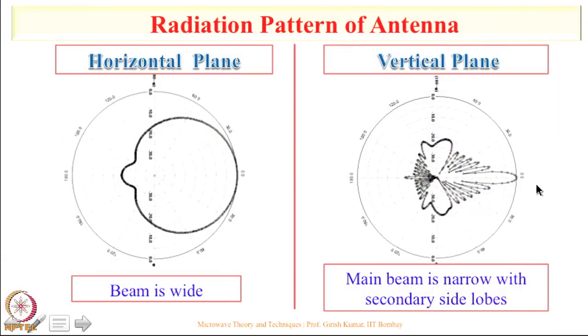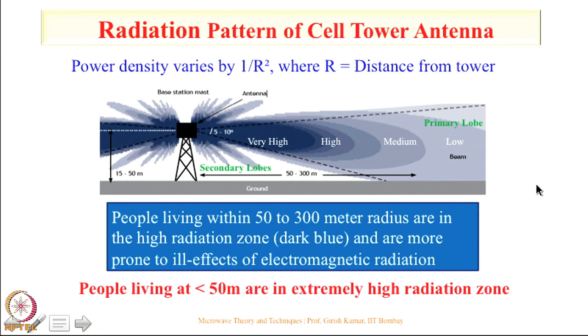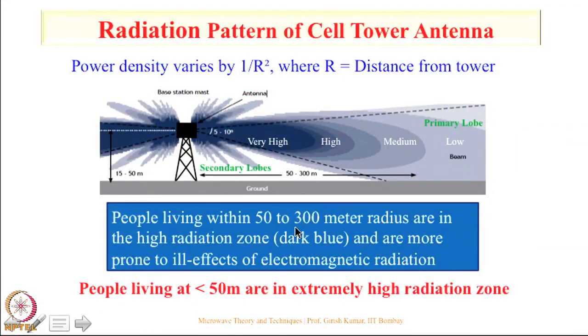People living in the forward direction of the antenna will receive very high radiation compared to others. Additionally, power density varies by 1/r², where r is the distance from the tower — so if you double the distance tenfold, power decreases by 100 times. This means radiation intensity decreases as you move away. According to one German website, people living within 50 to 300 meters radius are in the high radiation zone and more prone to ill effects of electromagnetic radiation.